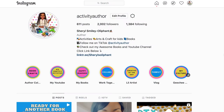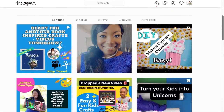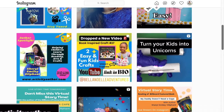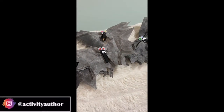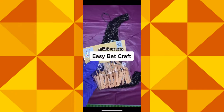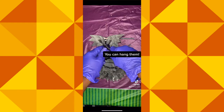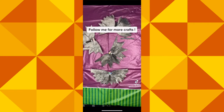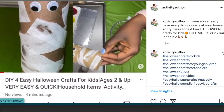Hey, you got to hit the notification bell if you want to be notified, so click that notification bell as well. Also, guys, follow me on Instagram because I have a lot of quick craft ideas and tutorials on there. Right now we are focusing on Halloween — we've got a lot of cute little Halloween crafts you can do in under five minutes. So definitely follow me, activity author, on Instagram.